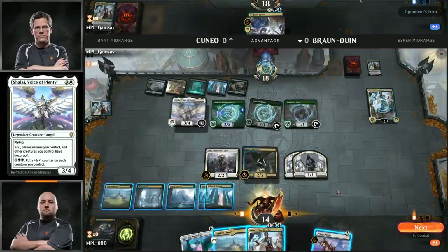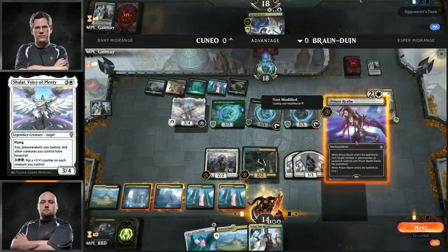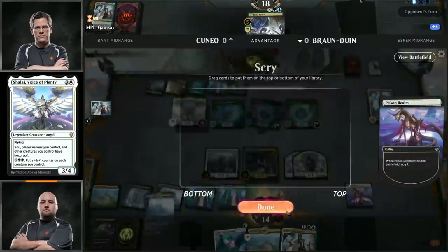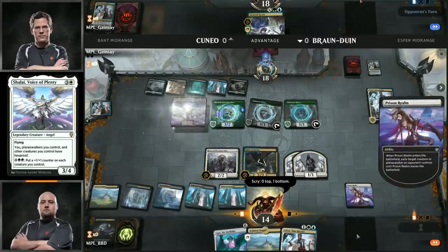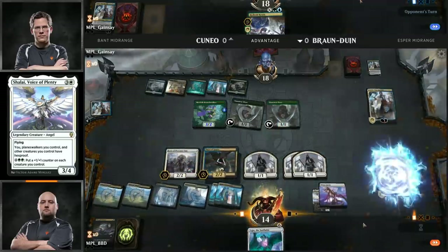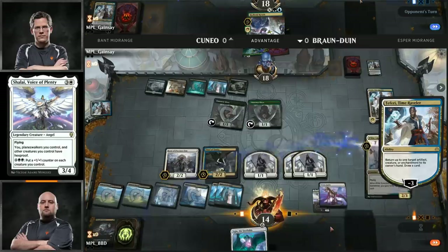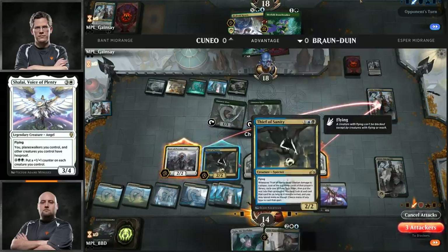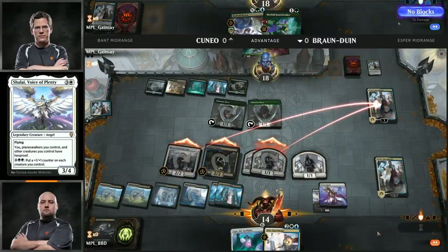He might be deciding whether or not he wants to use Thief of Sanity to finish off Teferi Time Raveler, but I think he'd rather just steal something instead. Mortify takes down Tristani. Here come the attacks — some 1-1s headed for Teferi Time Raveler, and Thief of Sanity right at Cuneo. Brian is happy to trade his 1-1 tokens with Cuneo's 1-1 lifelink tokens here.